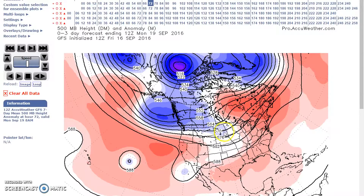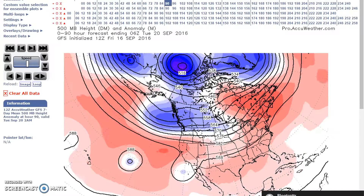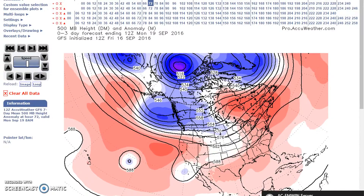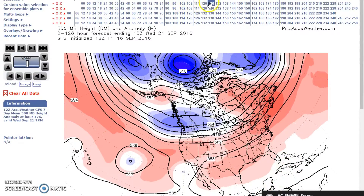We'll show you that later in the period. We'll have an expanding ridge from the Midwest to the Atlantic coast. Right now you're looking at the GFS, and we're going through the days, watching the models.